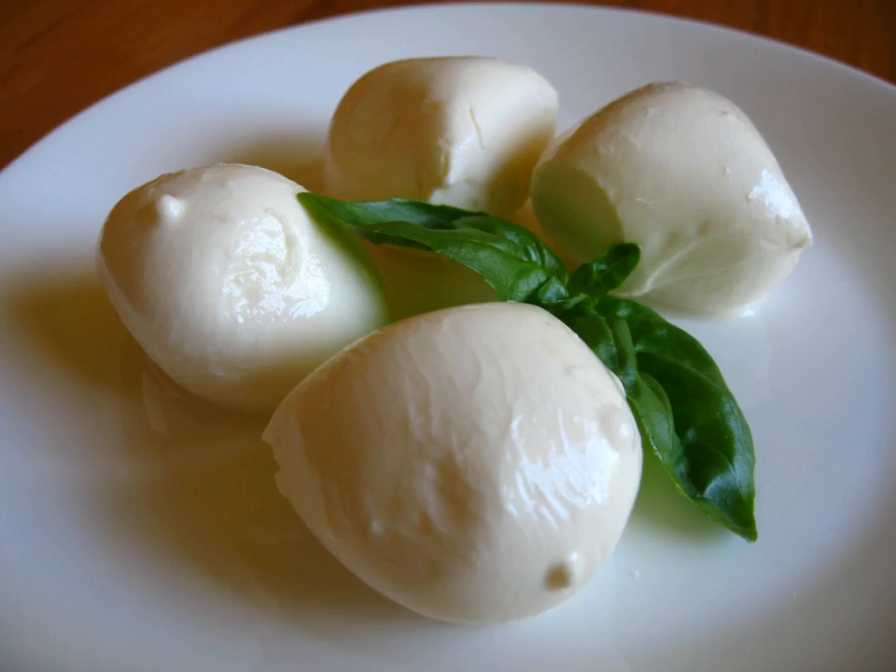Pallone di Gravina is a firm cow's milk cheese from the regions of Basilicata and Apulia in southeast Italy. It is made in the pasta filata style, weighing between 1.5 and 2.5 kg, in a pear-like shape, ball, or balloon, and was traditionally produced in the area of the city of Gravina in the Murgia area of the province of Bari. Today, however, production is centered in the province of Matera.